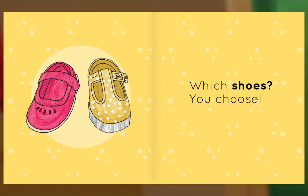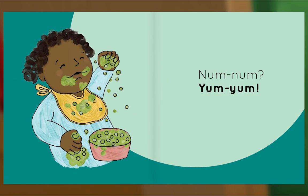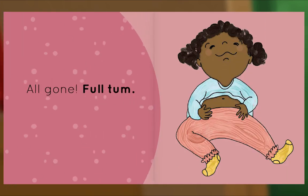Which shoes? You choose! Please! Please! More peas! Num-num! Yum-yum! All gone!